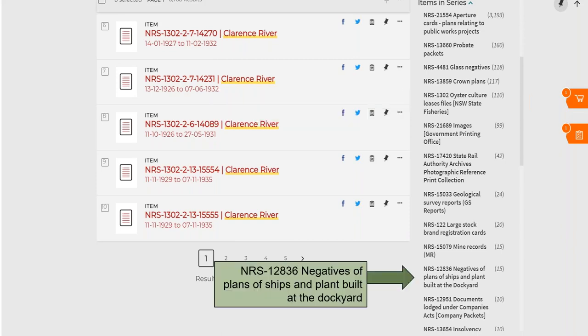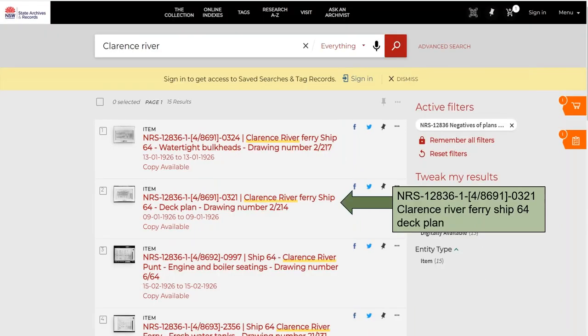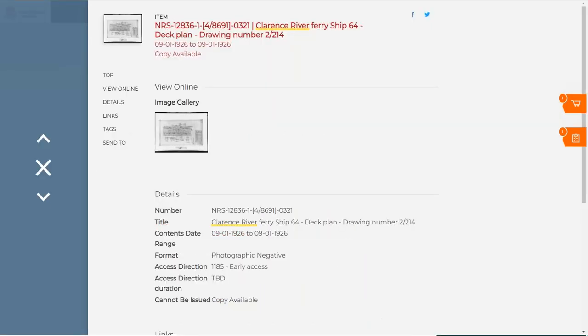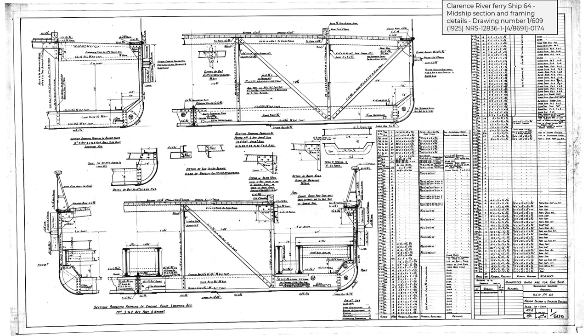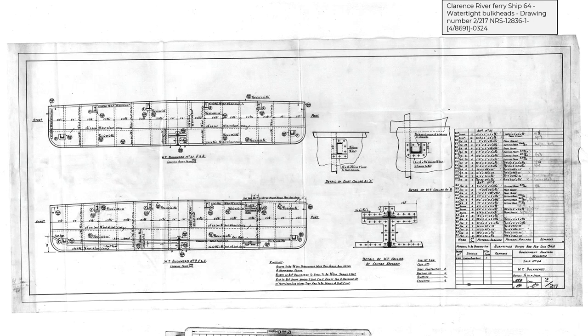We've also got this — I found it when preparing for the talk — negatives of plans of ships and plants built at the dockyard. I picked one out as an example: the Clarence River Ferry Ship 64 deck plan. Going into the item page, we see a thumbnail. Get into the habit of clicking that thumbnail and you get to see the record in its entirety — it means it's scanned and available to you online. This gives you a sense of the depth and variety of records you can find just by tweaking your results and having a look.